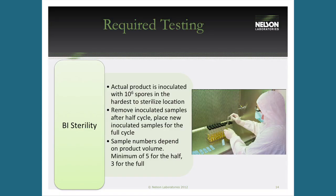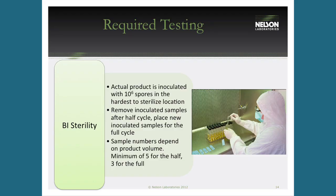BI sterility testing is where you prove your sterility assurance level. You inoculate the device in its hardest-to-sterilize areas with 10^6 spores. After the half cycle, you pull those samples and test them — it's a plus-or-minus test where spore strips are placed in microbiological media and either grow or don't. You're looking for complete kill — no growth. Then fresh samples are placed for the full cycle, so you have biological indicators in both the half and full cycles.